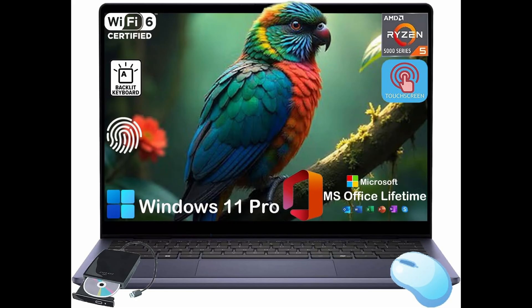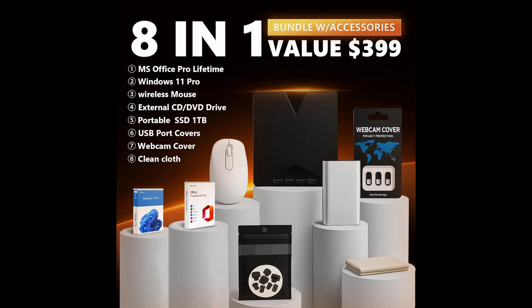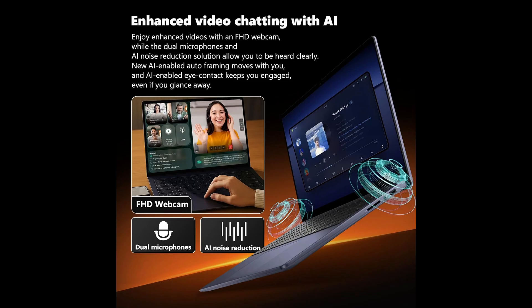In summary, the Dell Inspiron 14 2-in-1 is an excellent choice if you want a stylish, flexible laptop with powerful specs, next-gen AI features, and a fantastic display. It's perfect for students, professionals, creatives, or anyone who wants a reliable, fast, and adaptable device for both work and entertainment.